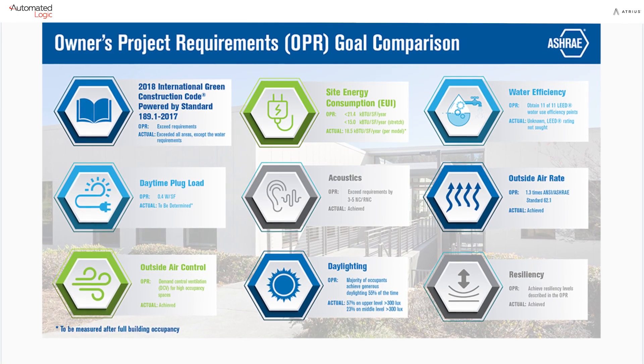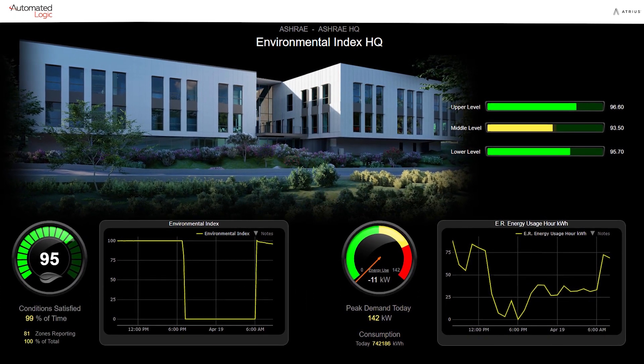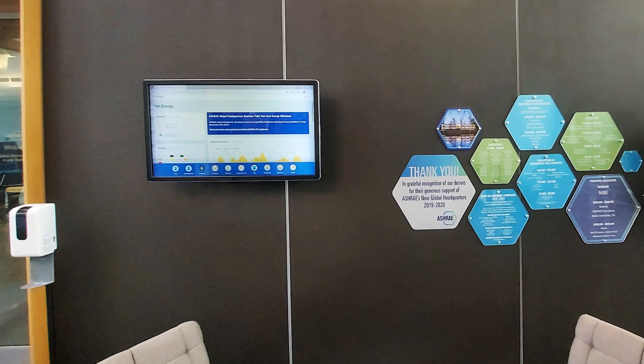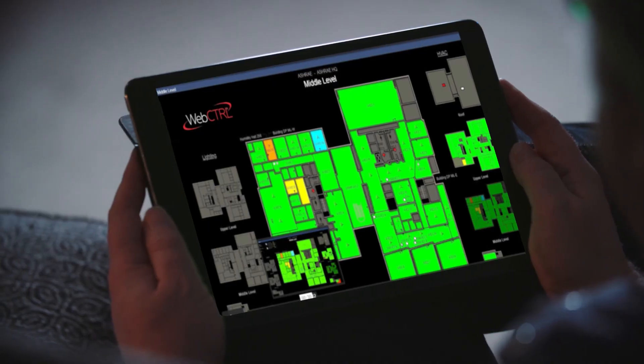Automated Logic will continue to help us manage this building and help us make sure it's performing at an optimum level. The dashboarding system will also help us put our performance out there. They will continue to participate in the development of ASHRAE standards and design guidance, and in that way influence a whole spectrum of buildings.